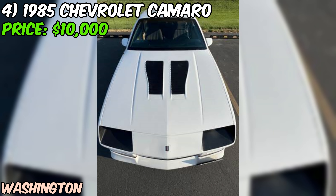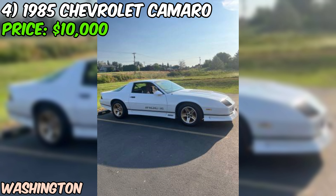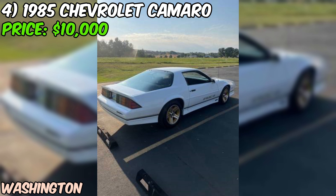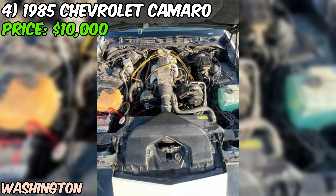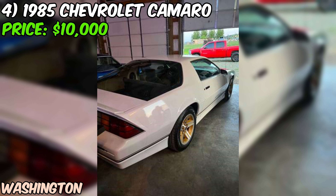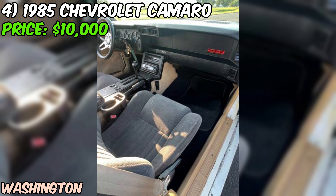The tires are like new, so you can expect a smooth and grippy ride right from the get-go. The odometer shows 64,000 miles, which is relatively low for a car over 35 years old. Aesthetically, this Camaro rocks a clean white paint job, and the IROC Z trim package adds sporty flair with its distinctive wheels and body styling. The seller is asking $10,000, which seems fair considering the excellent condition and desirability of these classic Camaros. A clean title is in hand.